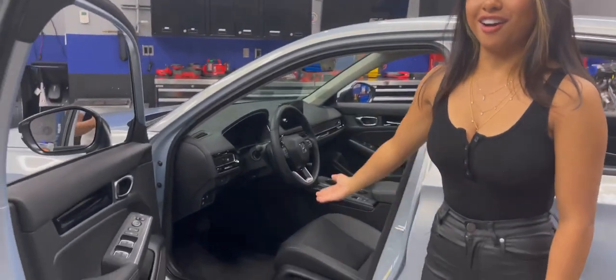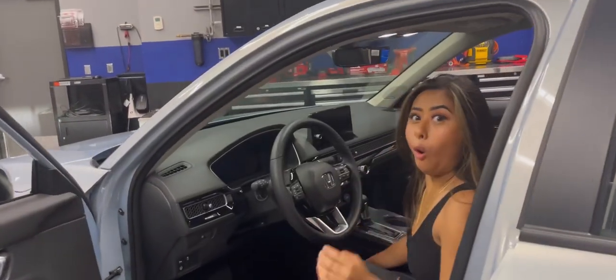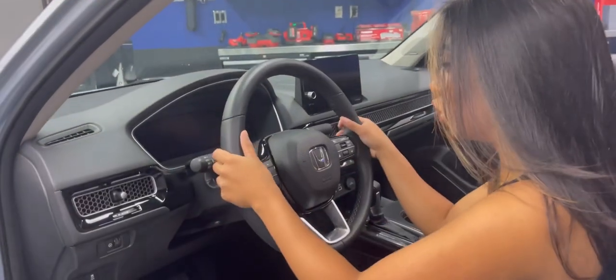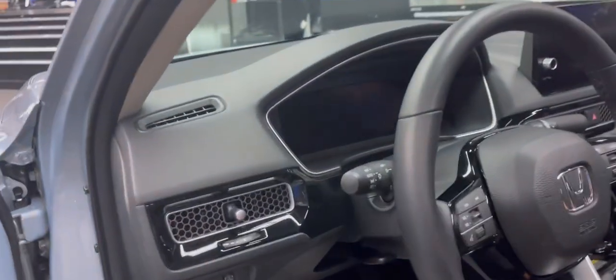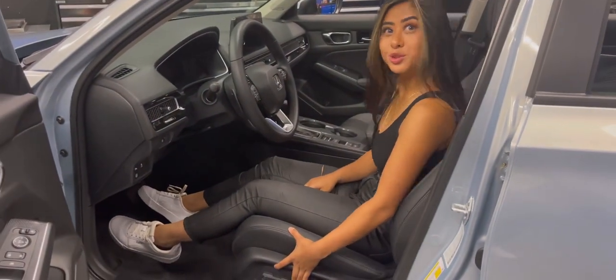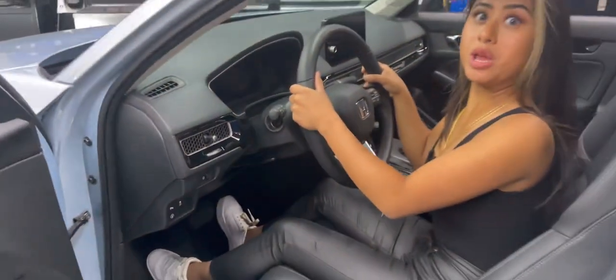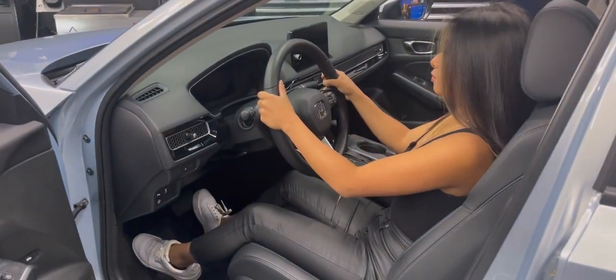So we're gonna open the door. Oh my gosh! This is so different from my car — my car's door doesn't even open right. Look at this door! This is the final test — oh, we in! You can also adjust the steering wheel! This is great!